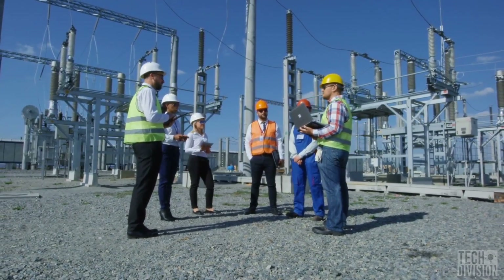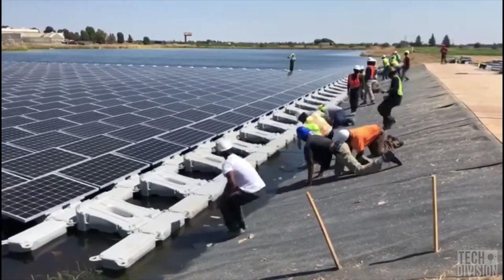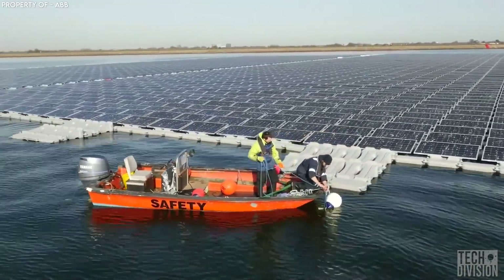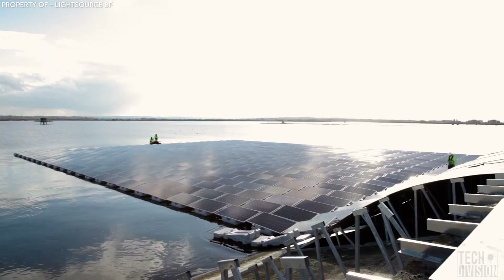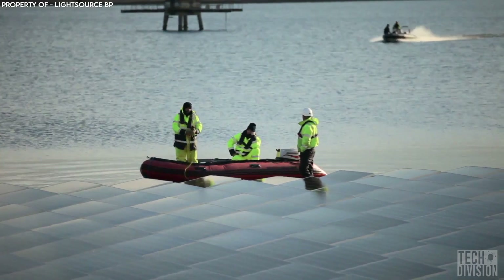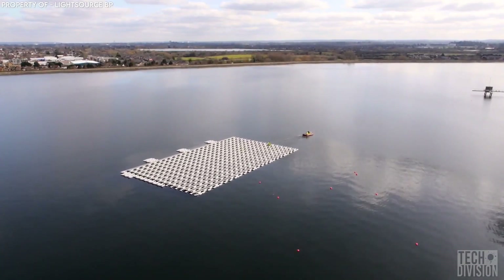The solution to the electricity problem is solar, but where to place them? Throw them on a lake. Lakes and other bodies of water are great for solar panels for multiple reasons. First, they provide a place to put the solar panels without reducing land available for human use. Secondly, they also help keep the solar panels cool, which increases their efficiency.